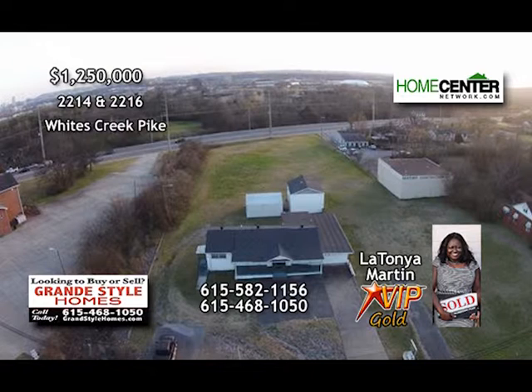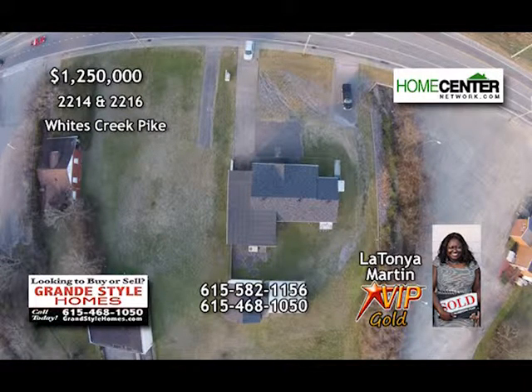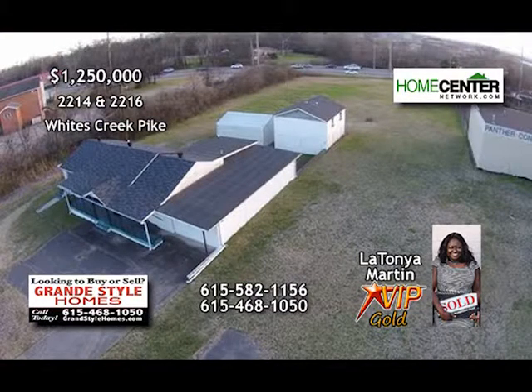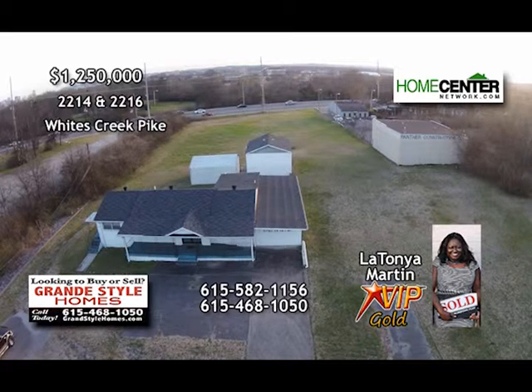Attention developers, builders, and investors. LaTanya Martin with Grand Style Homes says this prime commercial property, minutes from downtown Nashville, contains almost two acres in a fabulous location. It includes two huge lots, 2214 and 2216 Whites Creek Pike, for one price. There's excellent road frontage on both Trinity Lane and Whites Creek Pike, and there are three buildings on the property, including a funeral home, two-car garage, and apartment. Call LaTanya Martin for your personal tour at 615-582-1156.